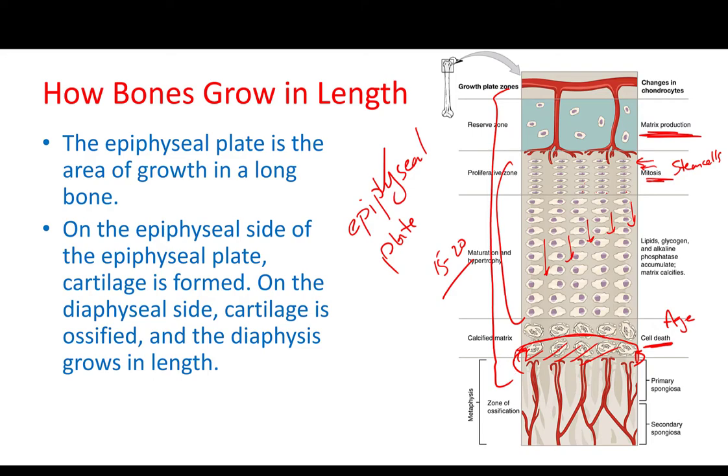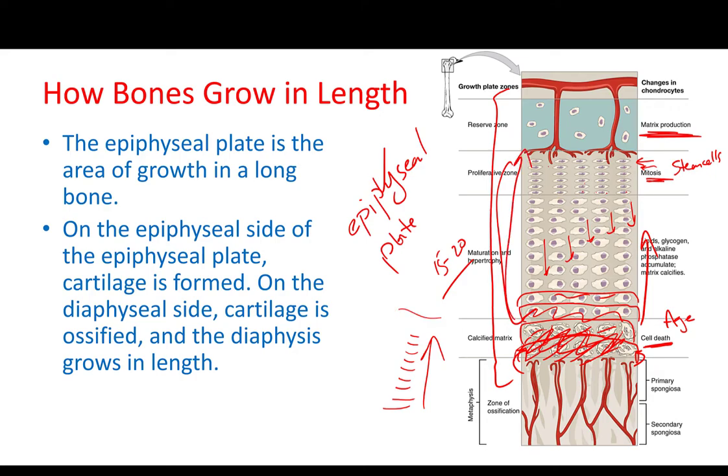Every time cells are dying, new bone cells come and take their place, and every time the bone cells are adding a new frontier, they progress toward the epiphyseal plate. So these areas become bone, then there is a new cell death area, and the process continues until all bone arrives at the stem cells and takes over the cartilage. That's exactly how bone is growing in length.